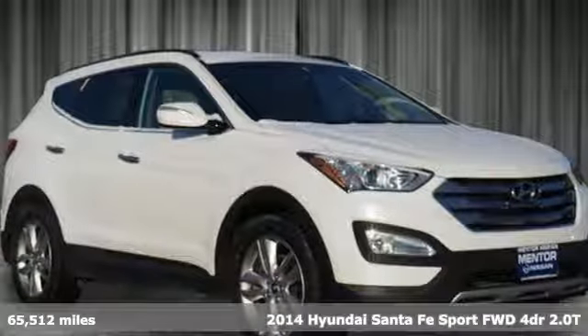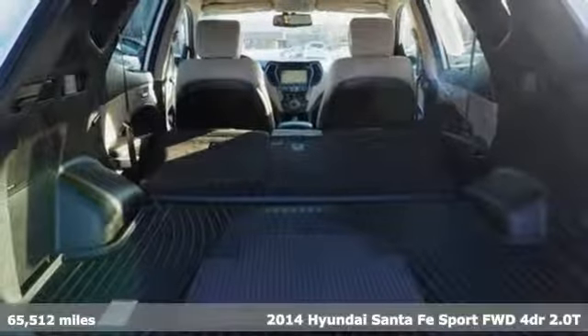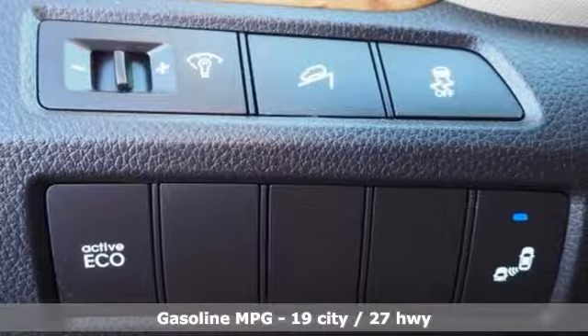It's a 2014 Hyundai Santa Fe Sport. Premium space, spirited performance, and a healthy dose of fun for everyone makes this perfect for the family and perfect for you.